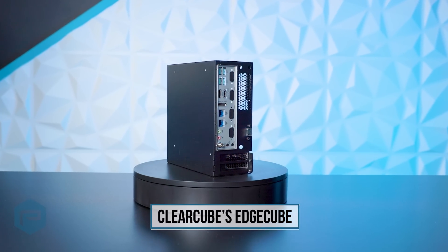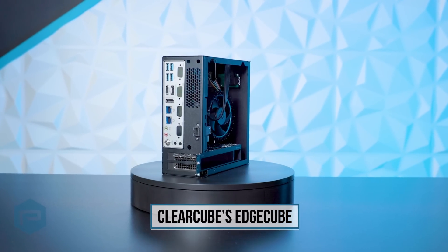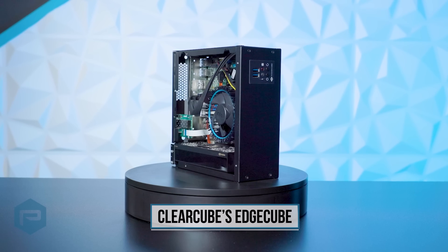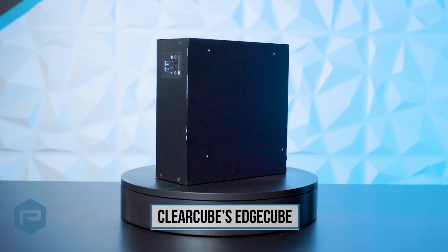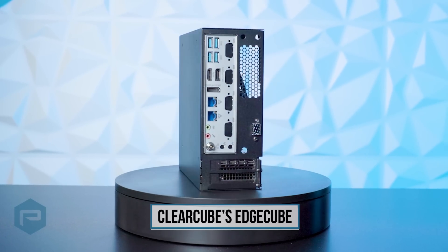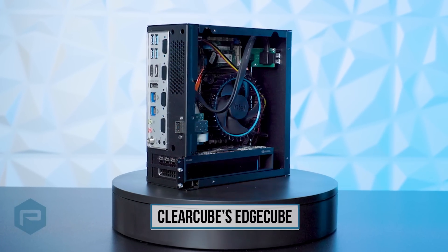The system we are highlighting today is ClearCube's EdgeCube, featuring the NVIDIA RTX A2000 12GB Professional GPU. The EdgeCube is available in three pre-configured models serving as a ready-to-deploy solution, or you can customize the configuration to meet your specific needs.